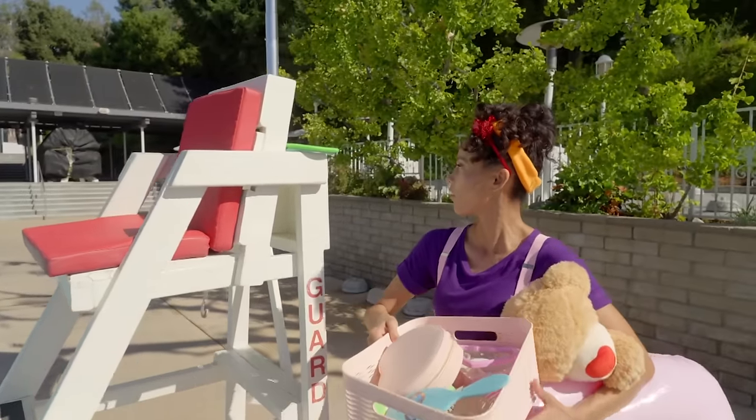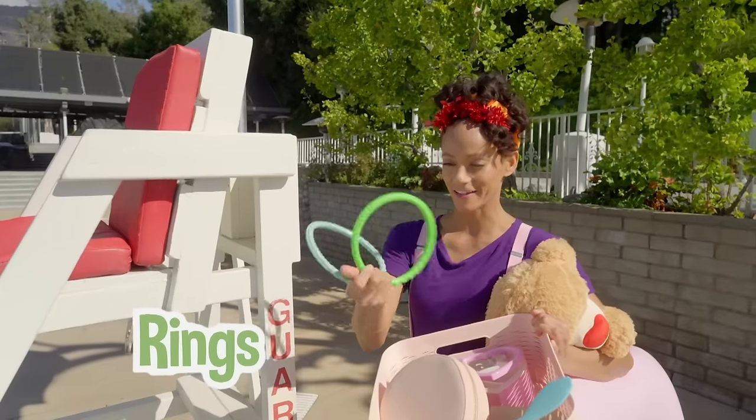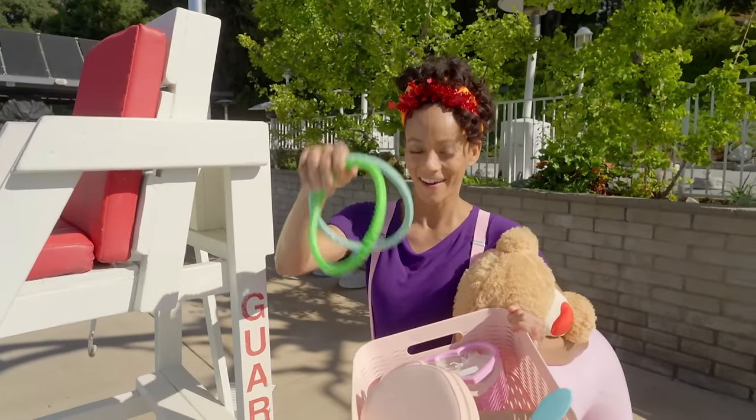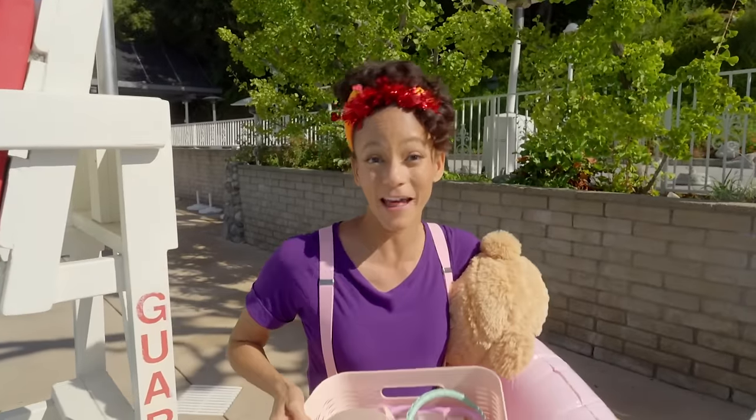Oh, there is something else up here — look at these rings! Not heart-shaped — they are circles! We have a lot of fun things. I can't wait to find Blippi and play our next game — come on!